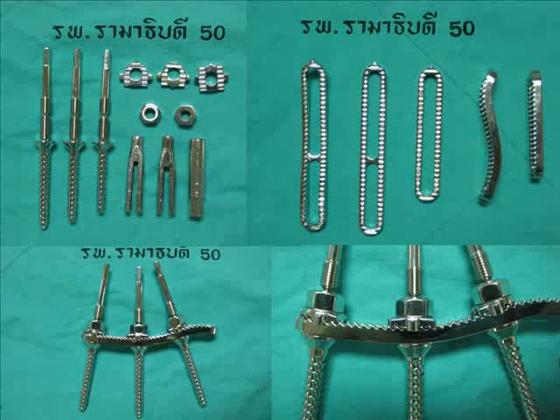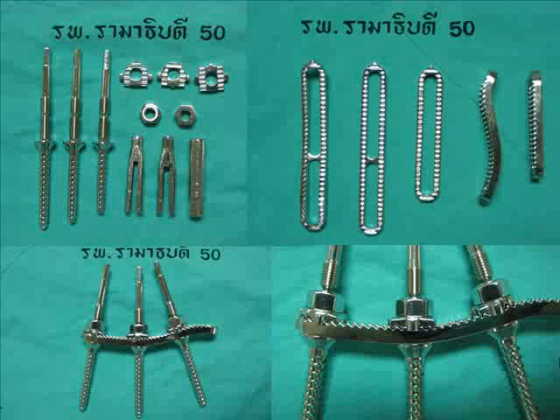In our hospital, we use the Rheumatic B spinal system that was invented by one of our senior co-investigators, Professor Vichyel Lahajaran-Sombat. From this slide, you will see that this system is a plate and pedicle screw system. There is a locking mechanism between nut and plate that provides additional stability to the construct, and it also acts like a locking plate.